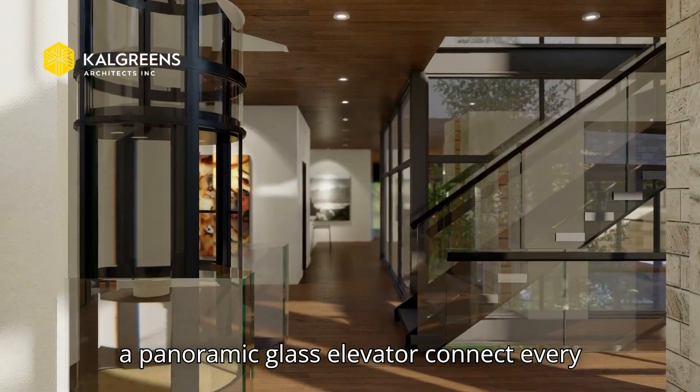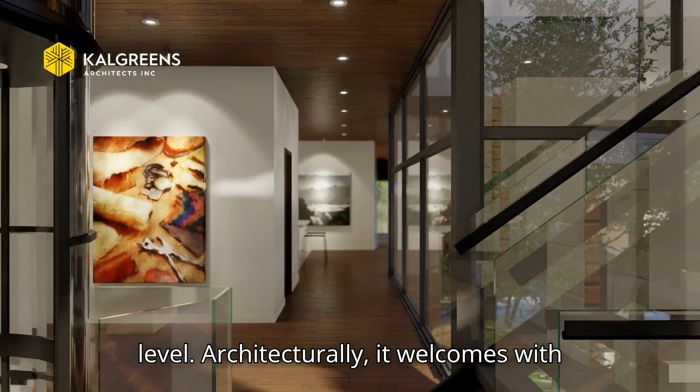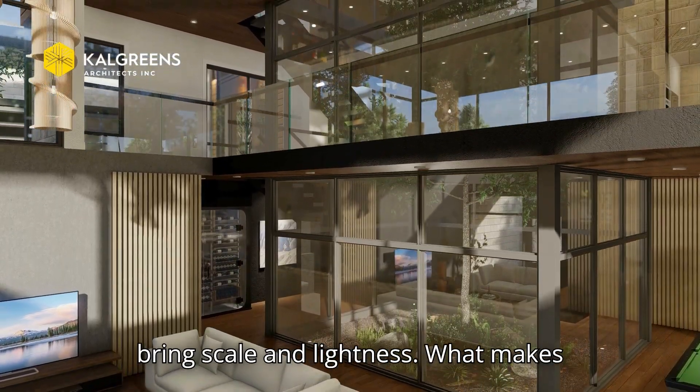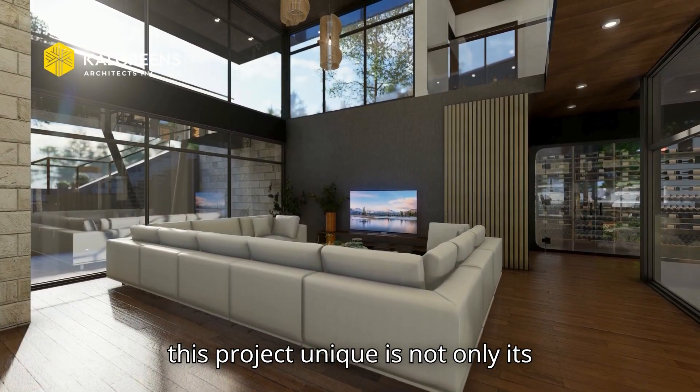A panoramic glass elevator connects every level. Architecturally, the home welcomes with a large entry foyer, open living areas, and moments of double-height space that bring scale and lightness.